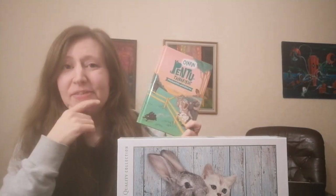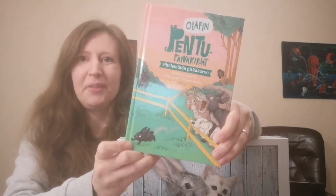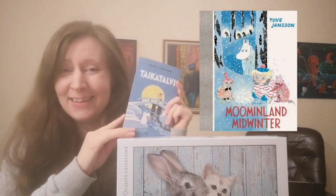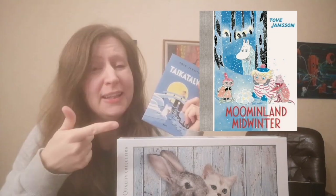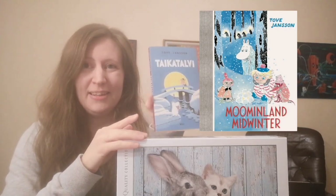I wanted something that has a bunny in it, so he read me a children's book — it's in Finnish and it's about a farm and the animals there, and there are also some bunnies. This was really cute and fun. Then he also read me a Moomin book, and this was so amazing — it was funny, it was witty, it was so lovely to listen to. I highly recommend reading it, especially now in the wintertime — really cozy and atmospheric and very funny.